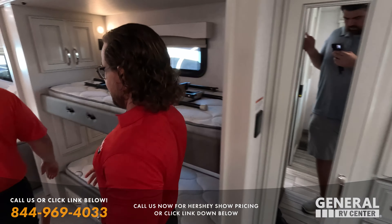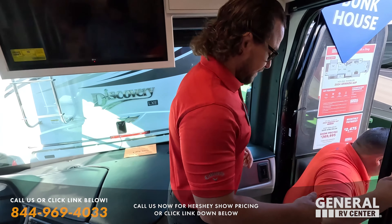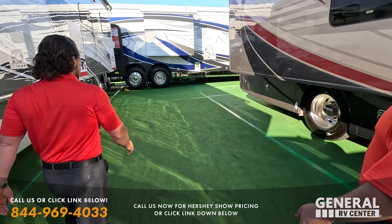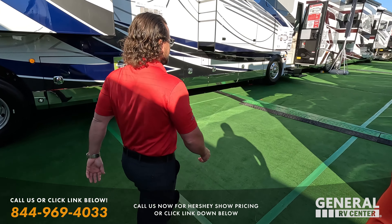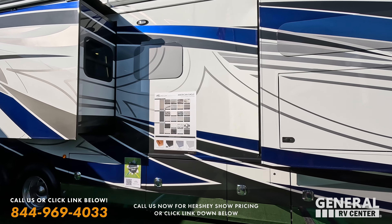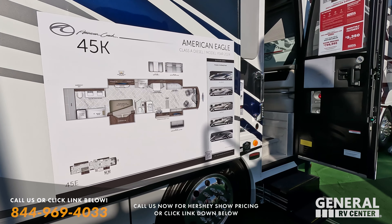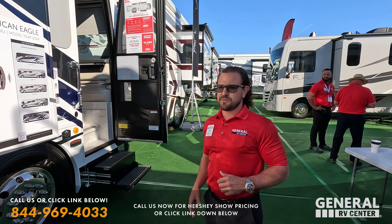We're now looking at an American Coach — specifically a custom unit with a unique paint job that General RV and the Rev folks put together. Tom Bennett, along with Justin and Taylor, decided on this white-base paint job. Last few years you've seen a lot of grays, but this white base really makes it pop. This is the American Eagle by Rev Motorhome Group — the top-tier production model with the Liberty Bridge chassis, X15 engine, and a 20,000-pound steerable tag.